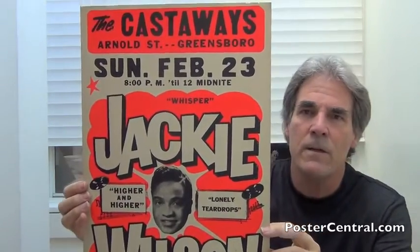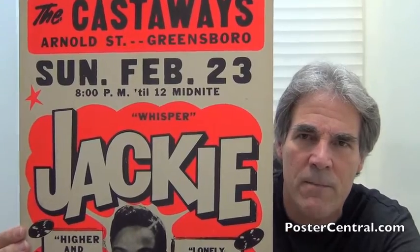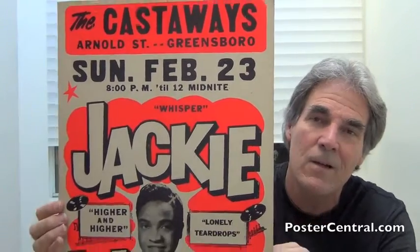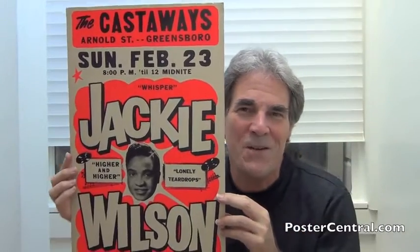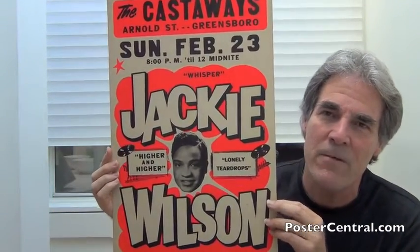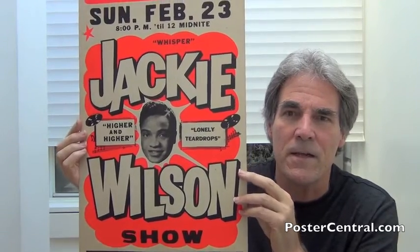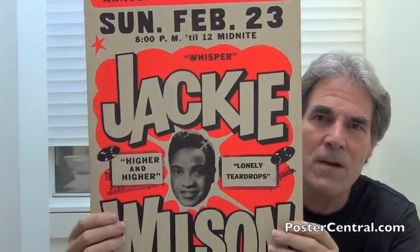You might have to get a little bit closer because it's above Jackie's name, but you can see a song title there — Whispers. The hit record was actually called Whispers (Getting Louder), and that was a top five R&B hit three years prior in 1966. Then you have the two monsters on either side of Jackie's face — the two most important records of his career.